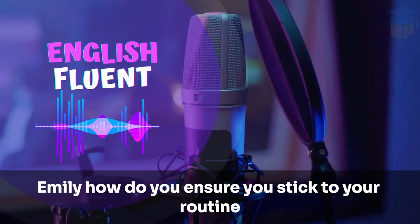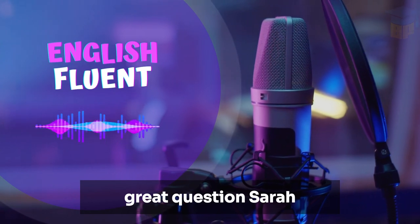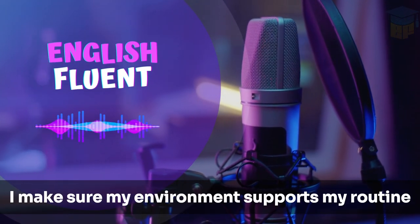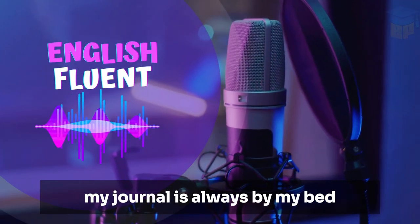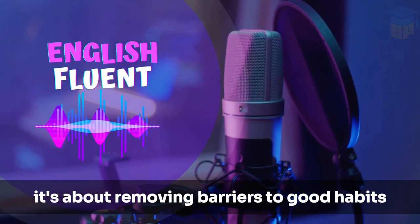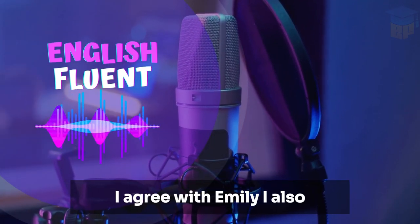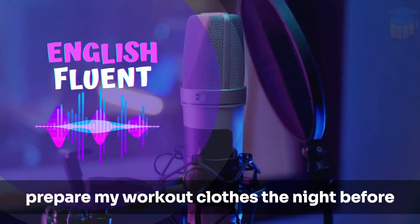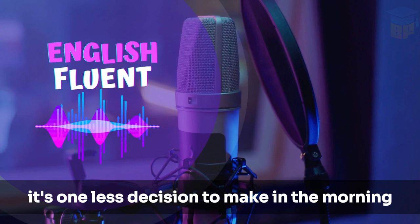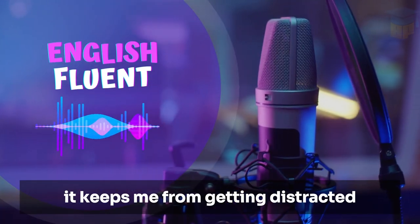Emily, how do you ensure you stick to your routine? Great question, Sarah. Consistency is key. I make sure my environment supports my routine. My journal is always by my bed and my walking shoes are ready by the door. It's about removing barriers to good habits. I agree with Emily. I also prepare my workout clothes the night before — it's one less decision to make in the morning. And I have a rule: no phone until I've completed my routine. It keeps me from getting distracted.